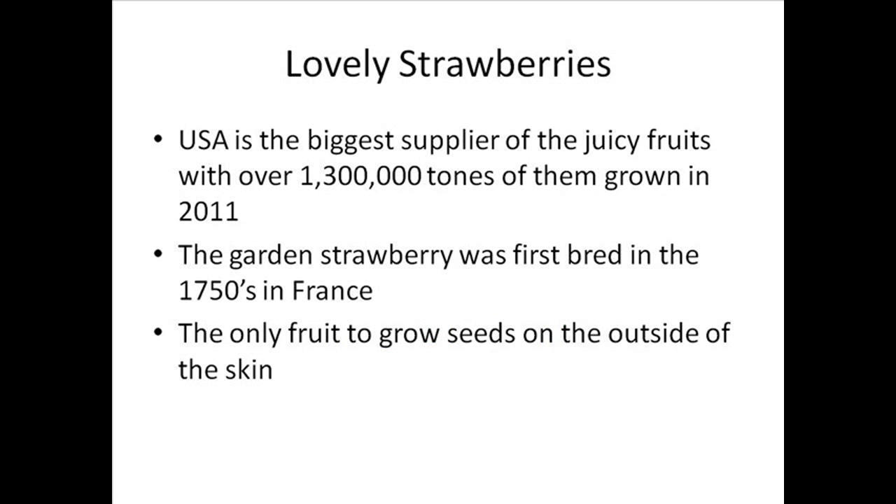Strawberries are really delicious and in the USA they're the biggest supplier of the juicy fruits, with over 1,300,000 tons of them grown in 2011 commercially, which is amazing.